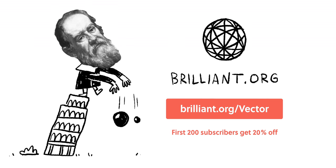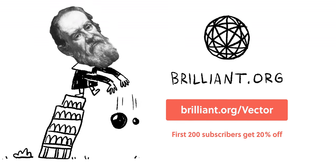Sponsored by Brilliant. Go to brilliant.org/vector to finish your day a little smarter every day.